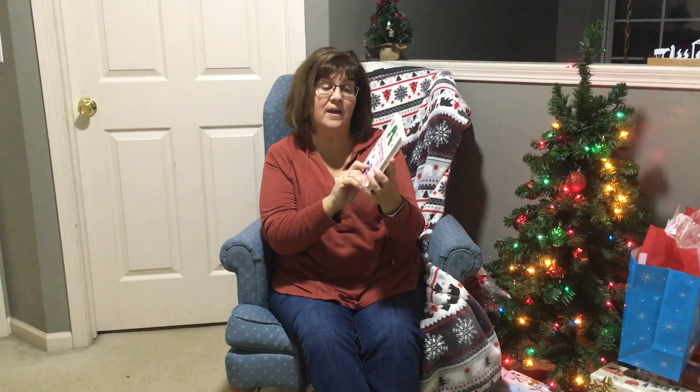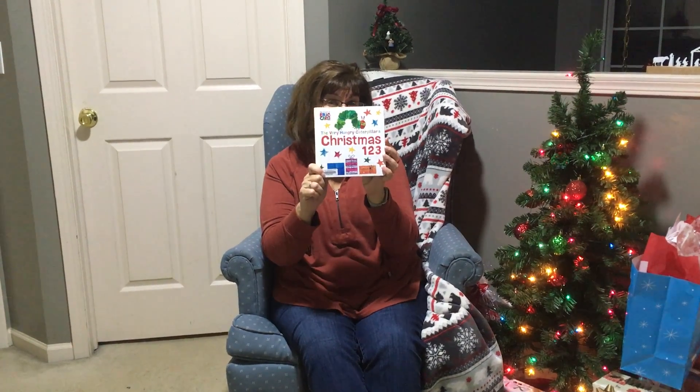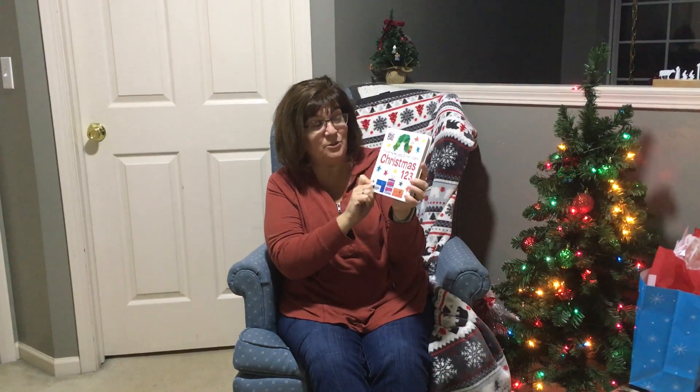It's December 16th, and today's Christmas book has a little friend that you know. This is The Very Hungry Caterpillar's Christmas 1, 2, 3. Let's read it.